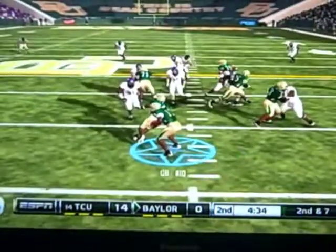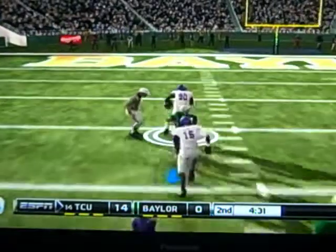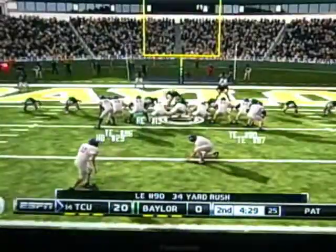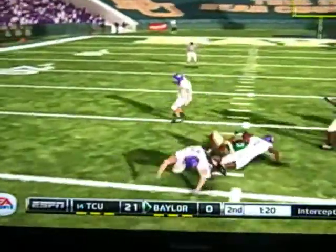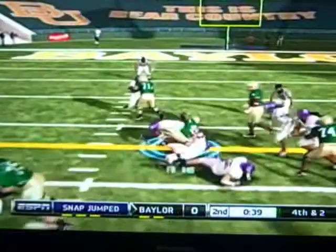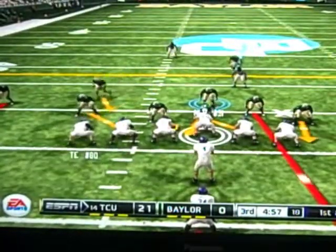Into the second quarter, RG3 tries to get something going — he fakes the handoff, but fumbles! Picked up by TCU, and he takes it all the way for the score. TCU capitalizes off the RG3 fumble, the PAT goes up and in, so it's 21-0. TCU gets the ball back again and it's picked off by Baylor. They've got good field position, go for it on fourth and two — but they don't get anything. They miss a field goal too.